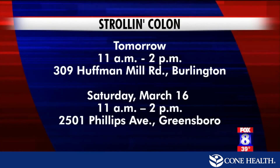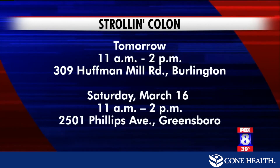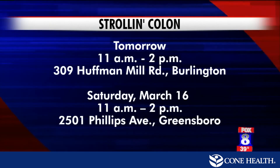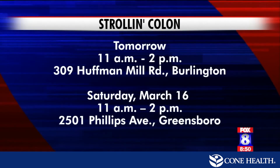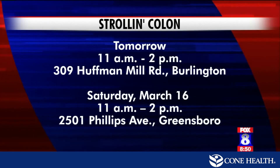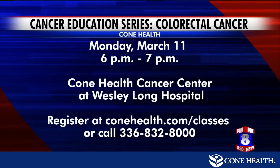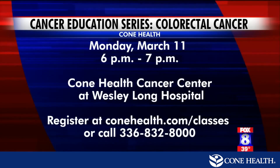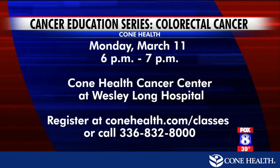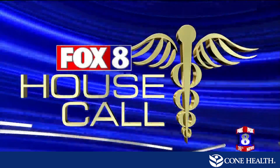You can learn more about colorectal cancer through the Strolling Colon events Cone Health offers across the Piedmont. It is a 12-foot inflatable colon you can walk through and learn more — a neat educational experience happening tomorrow 11 to 2 at Holly Hill Mall in Burlington, or next Saturday March 16th at the McGirt-Horton Branch of the Greensboro Public Library on Phillips Avenue. On Monday, Cone Health is hosting an education series on early detection and surgical approaches to colorectal cancer at the Cone Health Cancer Center at Wesley Long Hospital, 6 to 7 p.m. Call to pre-register at ConeHealth.com/classes or 336-832-8000. House Call on Fox 8 is sponsored by Cone Health.